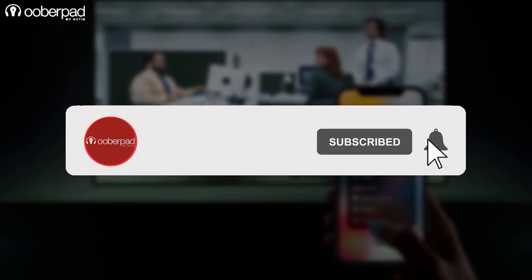Before we dig in, please subscribe to our channel. Also, click the bell icon to get notified every time we post a new video.